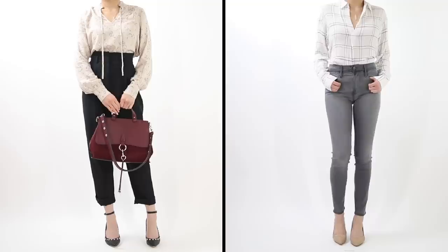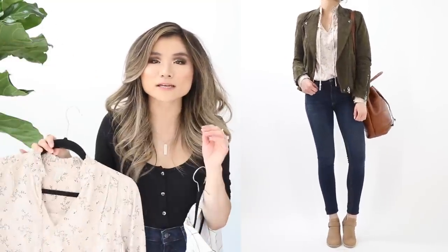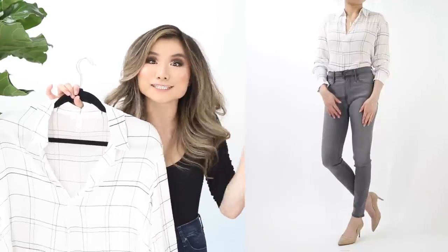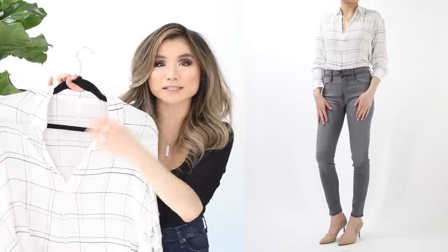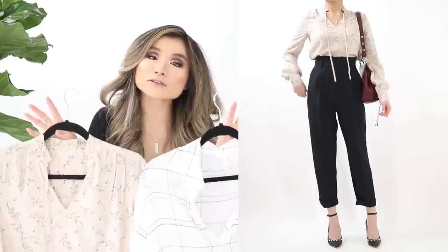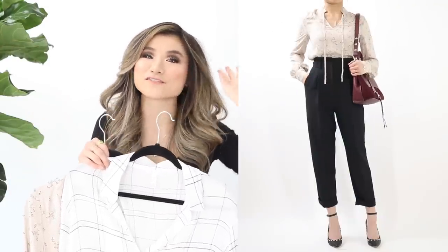Last two tops are office-to-casual options. The Hinge ruffle trim blouse is a self-tying V-neck with ruffle trim along the neckline — lightweight, polished with a bohemian feel. The Leith henley woven shirt is a modern white windowpane check top, great with jeans or black trousers for the office. Both are pullovers with no buttons. Different brands but same pricing: regular price $69, on sale for $45.90.